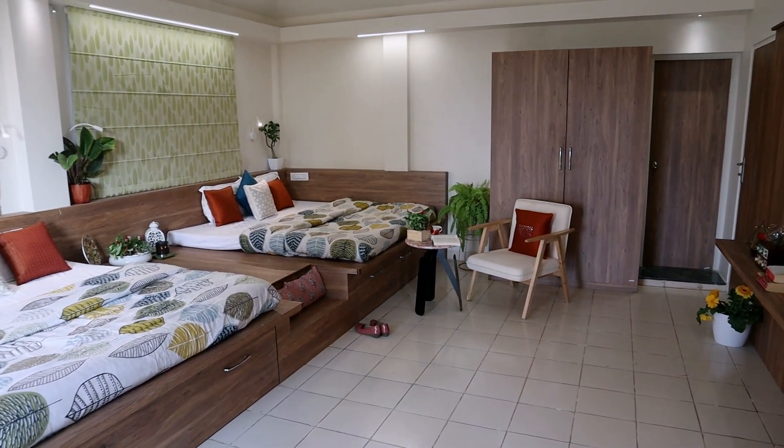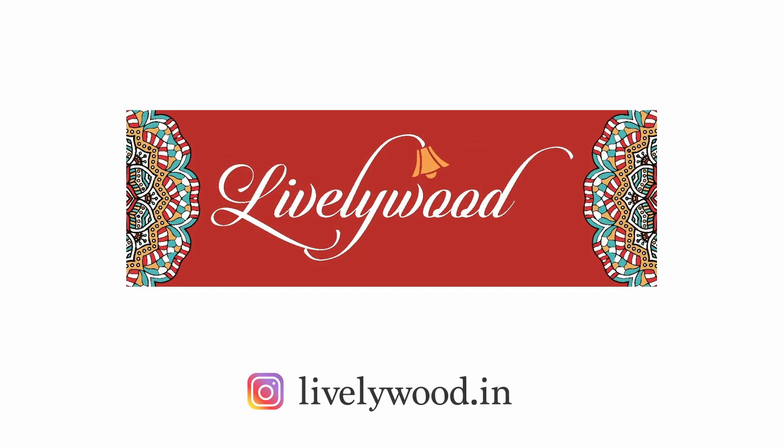We are always known to be different and creative, and most people who like to be really different actually come to us. So if you want to really make your room, your house, or any space very creative and theme-based, please come to us. Connect with us on Instagram or on www.livelywood.in. Thank you.